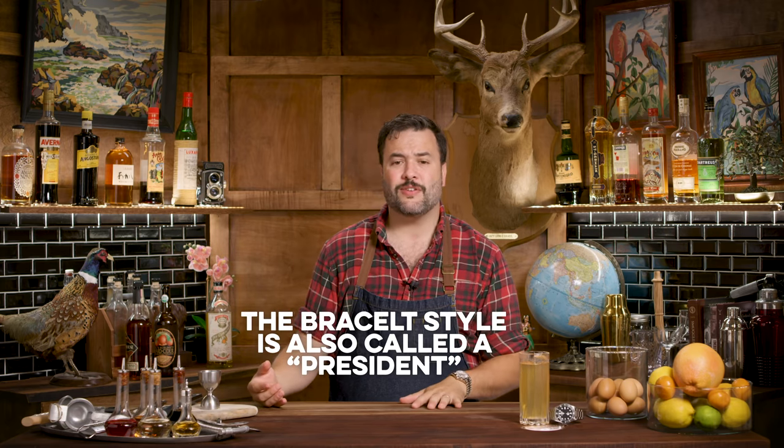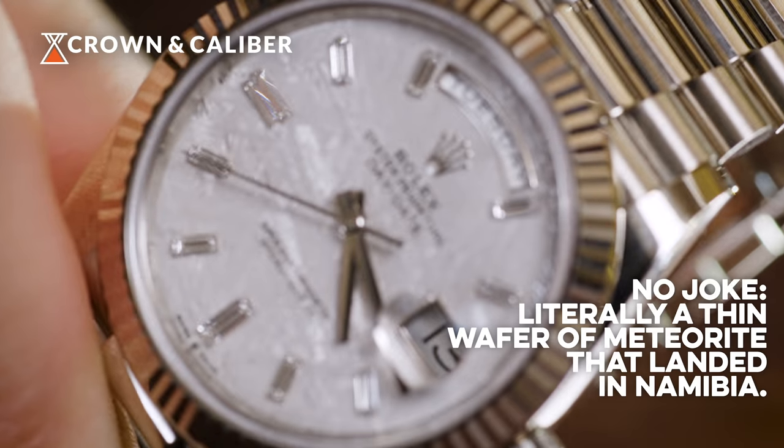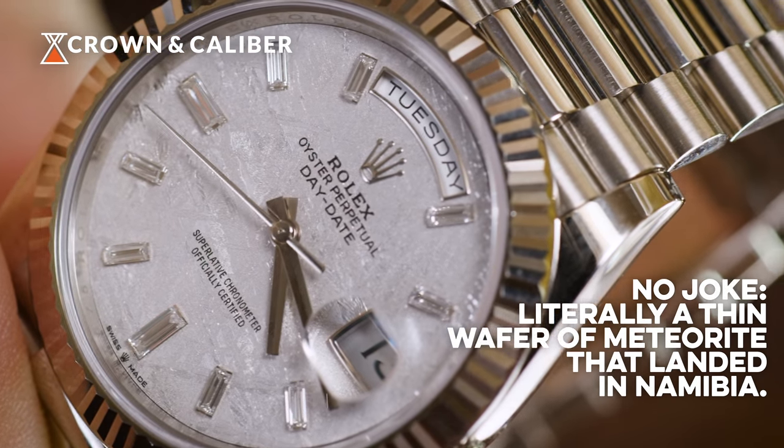We're going to change it up now, take off our rugged watch, and switch to the most refined watch they'll let me touch. For our second watch on this episode, we're talking about a Rolex Day-Date — specifically the Rolex Day-Date 40, the bigger version of the Day-Date 36, which is 36 millimeters. This is the 40 millimeter version, one of Rolex's flagship models. The 36 is most commonly referred to colloquially as the Rolex President because of its favoritism by presidents. This particular Rolex Day-Date 40 has a meteorite dial with diamond indices.